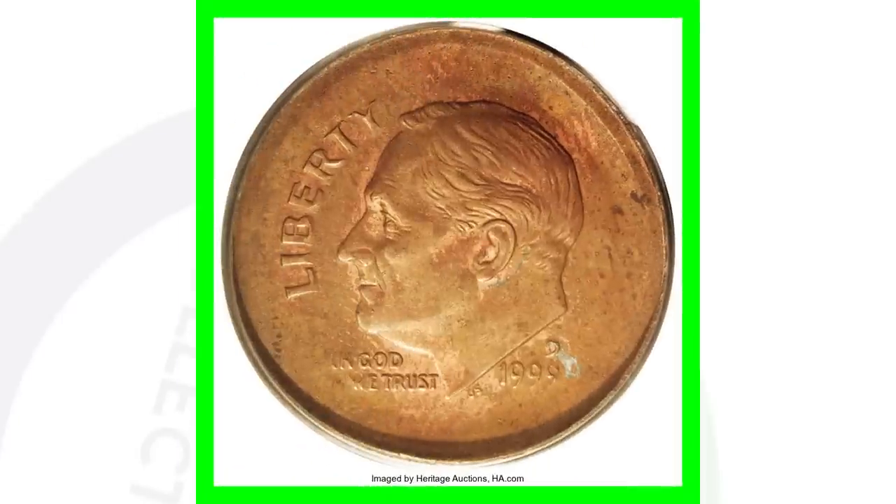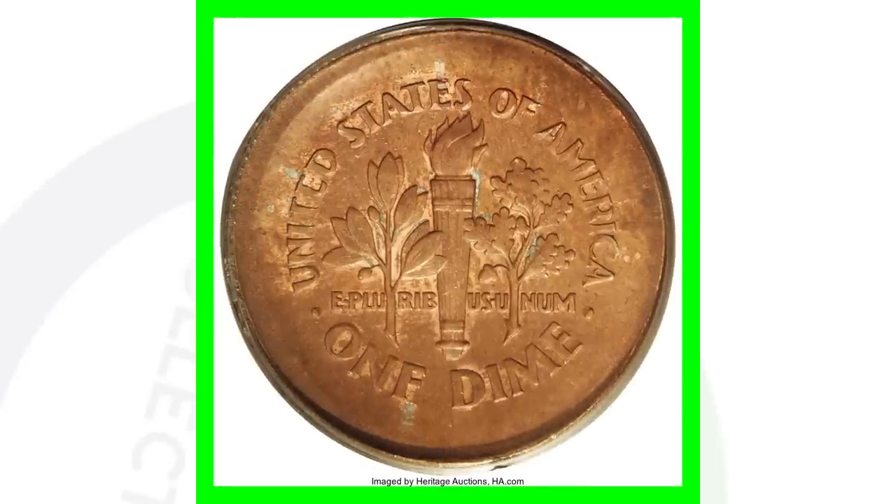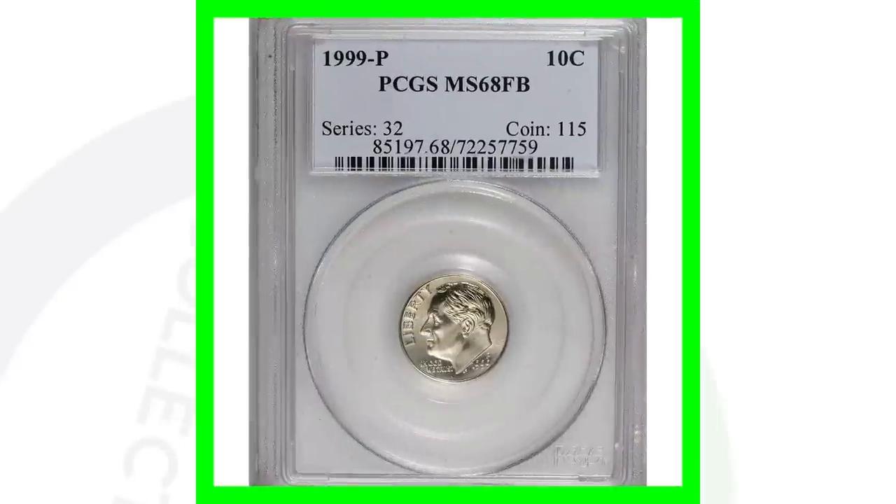Here is another broad struck coin on a one-cent planchet — a 1999 D, similar to the other dime we looked at earlier. This coin sold for over $6,400.